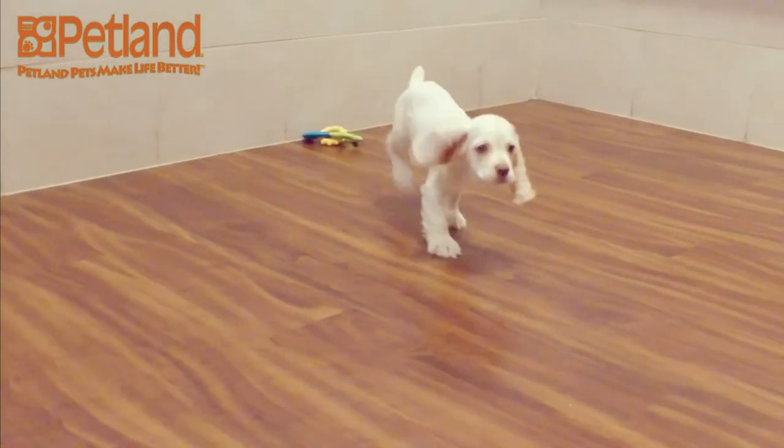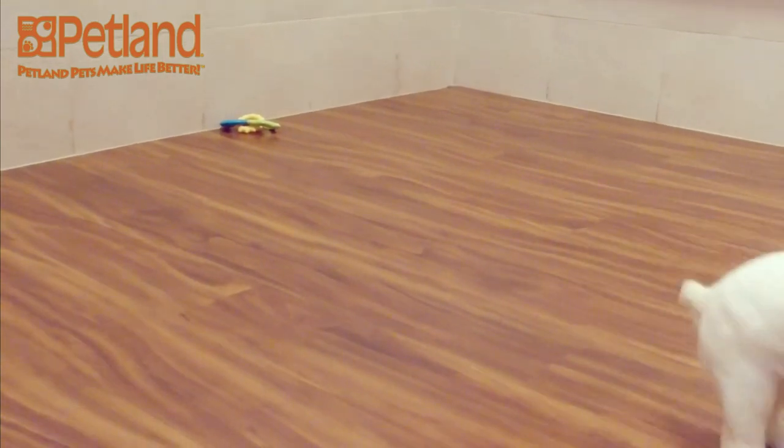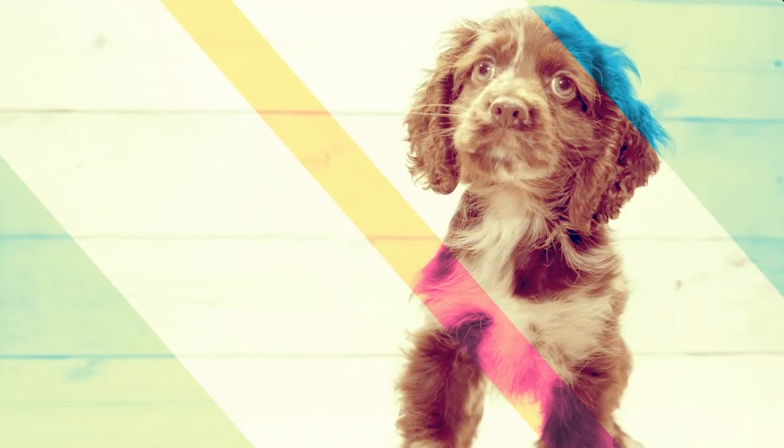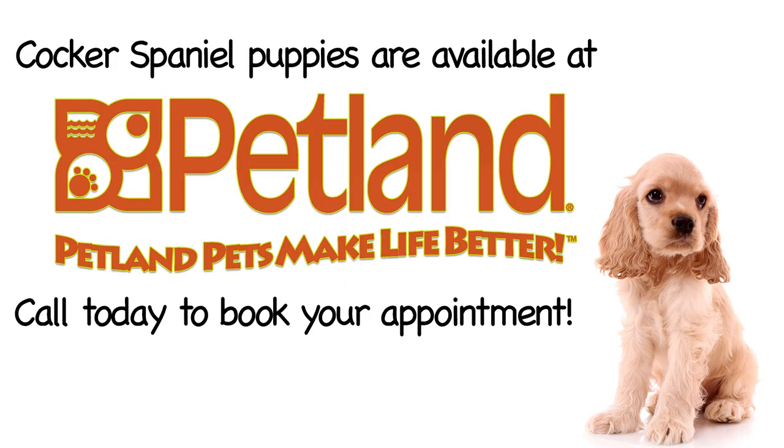Cocker Spaniels have long, wavy hair that needs to be brushed and groomed regularly. They come in a variety of solid colors, from black, chocolate and cream, to party colors like white with brown spots.